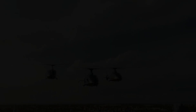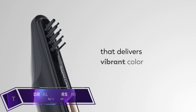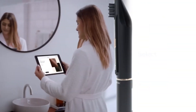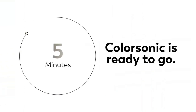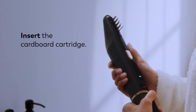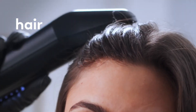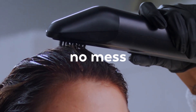L'Oréal ColorSonic: When it comes to home hair dyeing, the revolutionary L'Oréal ColorSonic is the way to go. Auto-mixing and applying hair color has never been easier or more precise than with this device, which refreshes the colorant and developer with each stroke for consistent and vibrant results. L'Oréal ColorSonic's assortment of 40 shades, created over the course of seven years, promises salon-quality results at home without the mess.